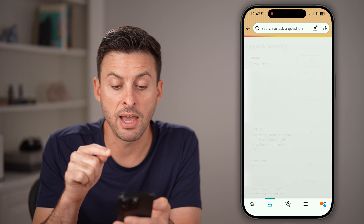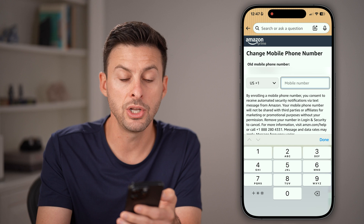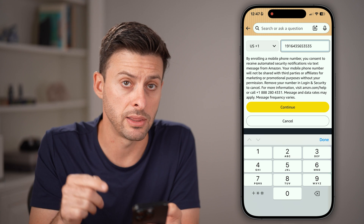After you've done that, tap on edit again next to your phone number. You can see your old phone number and your new one — just enter in the new number here, then hit Continue at the very bottom.